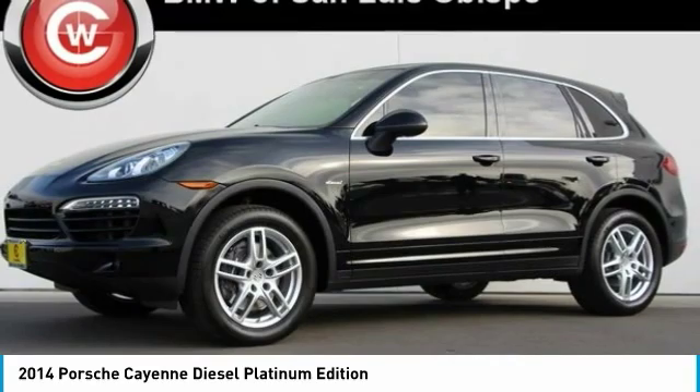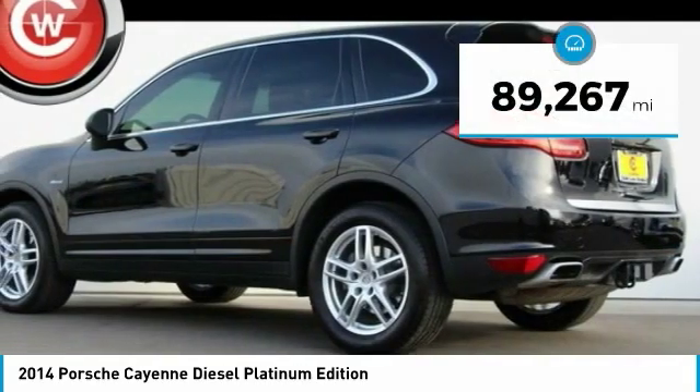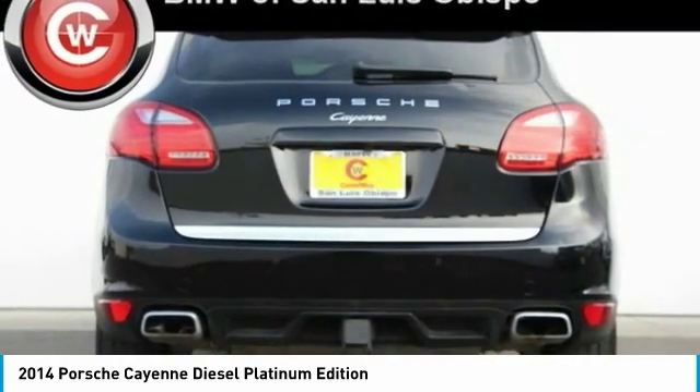Porsche just continues to improve it, and it is priced below $25,000. This vehicle has less than 90,000 miles. Here are some of this vehicle's great options.